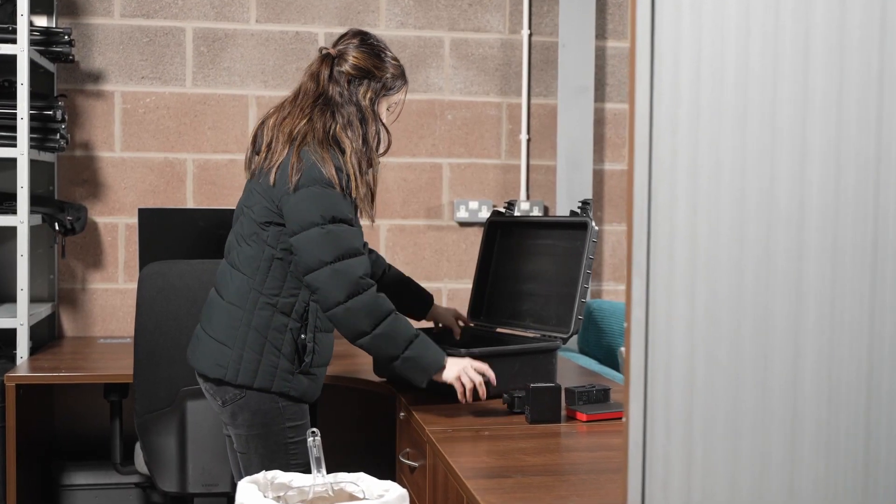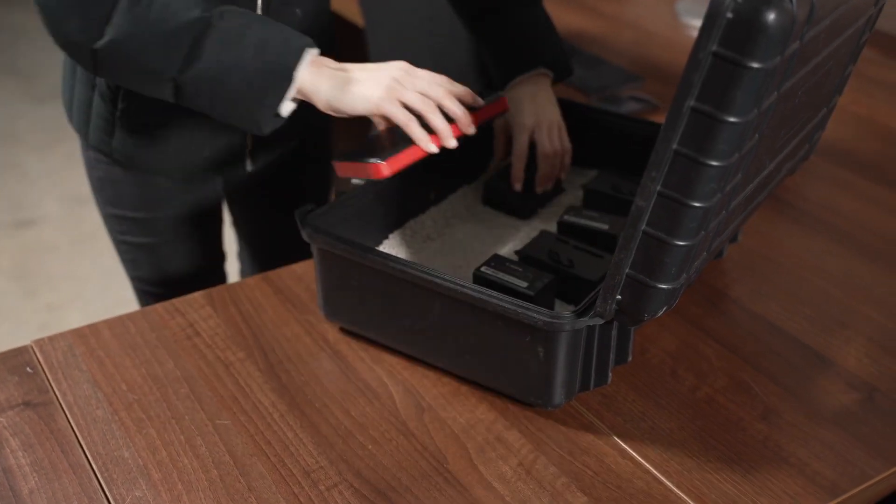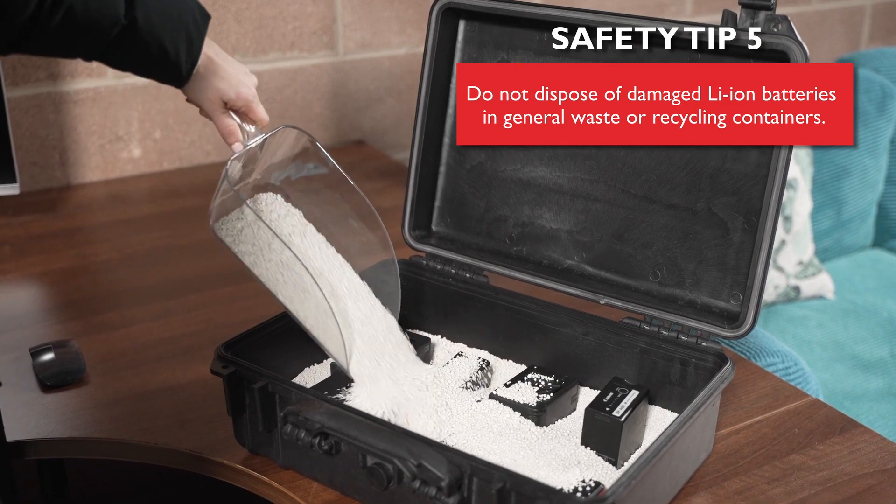Pyroflow granules also bind liquids and filter gases, making them an ideal packing media for storing or transporting damaged or recycled batteries which may leak electrolyte.